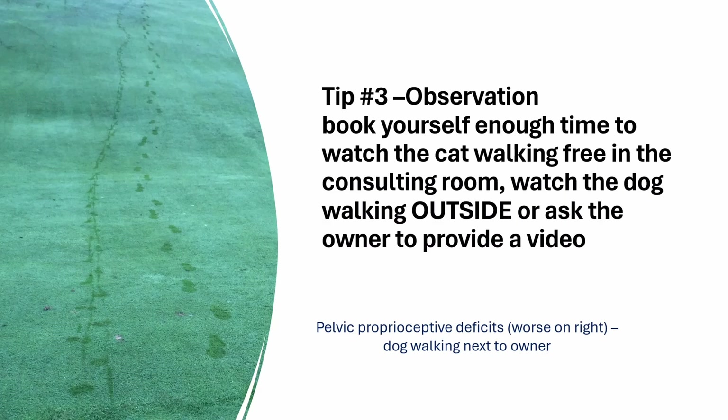If it's a dog, I ask the owners to walk the dog outside on as long a leash as possible, allowing the dog to sniff up and down, so I can see the animal turning and how it behaves in a natural environment. And better still, especially if it is a cat, ask them to provide a video so that you can see the animal in a more natural environment.